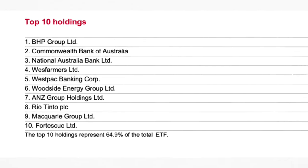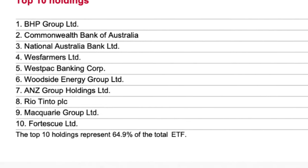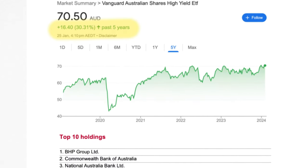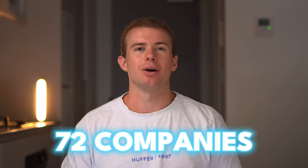The top 10 holdings include companies like BHP, Commonwealth Bank of Australia, Wesfarmers, Westpac, and National Australia Bank. BHP Group and Commonwealth Bank each make up about 10% of the ETF's holdings. Over the past five years it's gone up 30%, meaning if you had invested $10,000 five years ago your investment would now be worth $13,000. That return does not factor in the dividend yield of 4.8%. It has a total of 72 companies and an expense ratio of 0.25%.